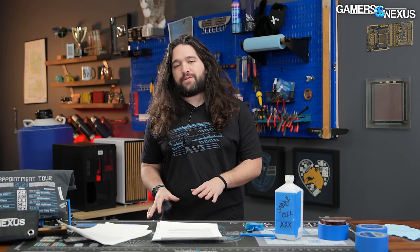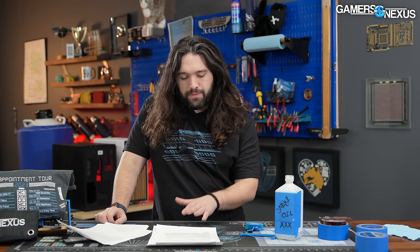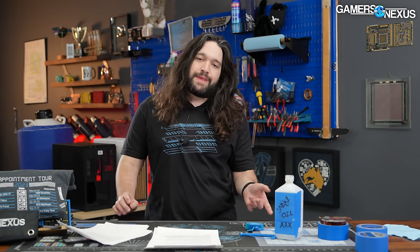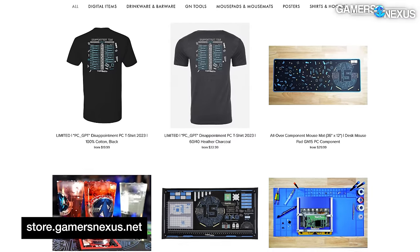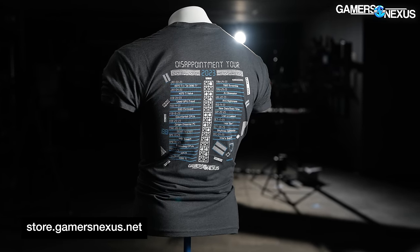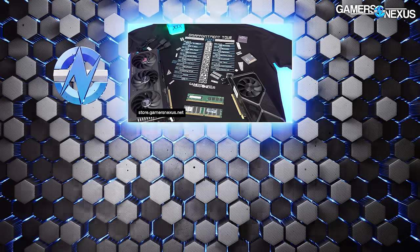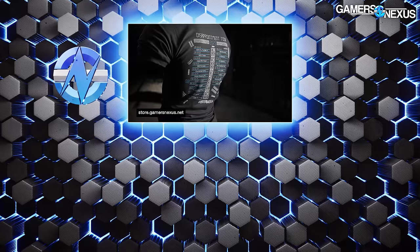That's it for AMD's CES announcements. We'll have NVIDIA coverage as well, and we should theoretically be getting something from Intel — probably a lot of mobile stuff, maybe some Meteor Lake. Check back as we progress through the week. The most interesting news from our coverage spectrum is the AM4 additions and the 8000G APUs for AM5. You can support us directly at store.gamersaccess.net and grab our new Disappointment 2023 t-shirt — limited run, in stock and shipping now. Subscribe for more, and we'll see you next time.